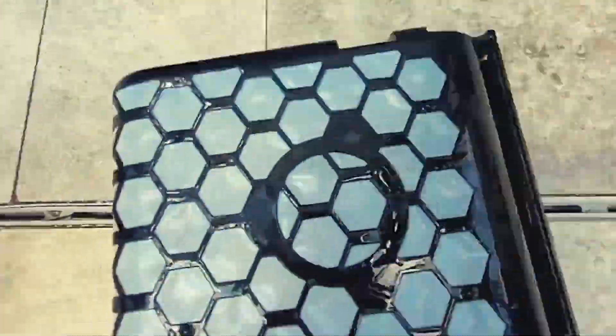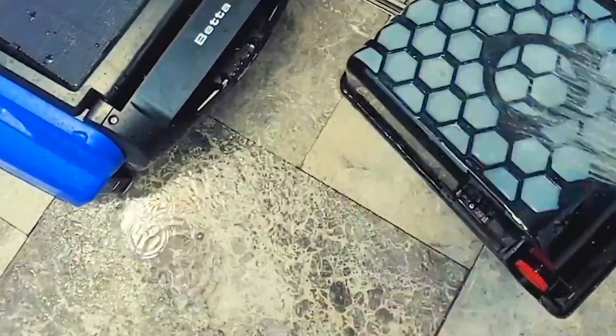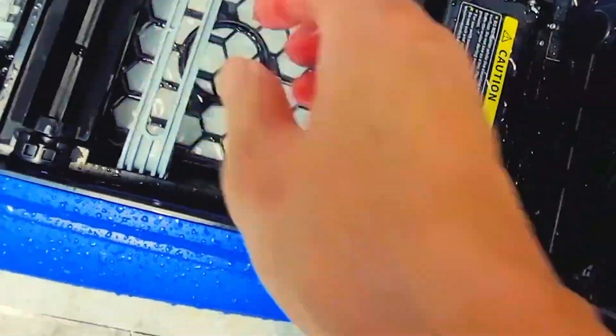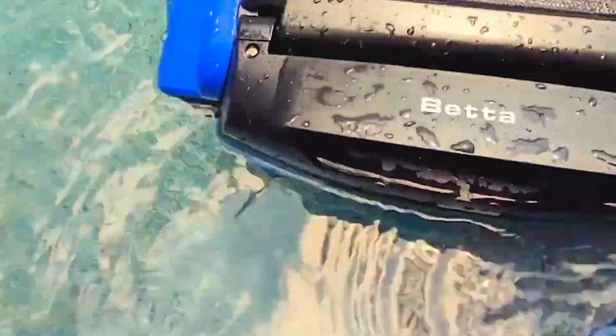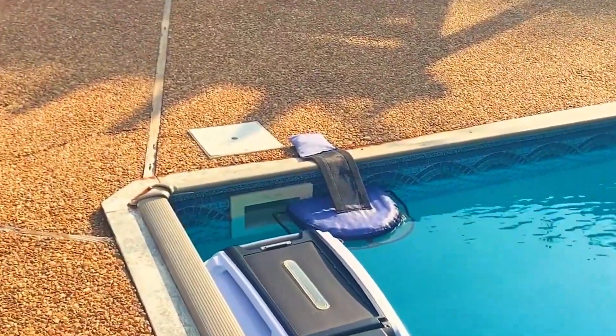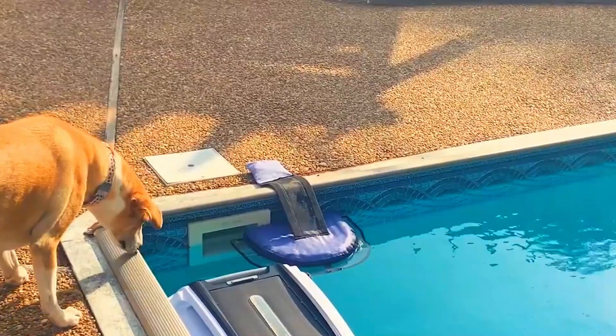And surprisingly smart obstacle avoidance. We left it running in full sun, partial shade, even during a cloudy spell, and it kept going. One thing that really stood out: the UV-resistant body. After a month outdoors, it still looked brand new. And you know what people love about it the most? It just works, every single day — no babying required.